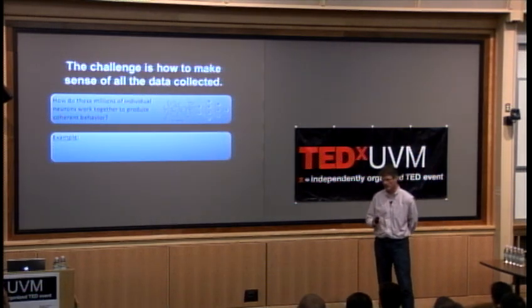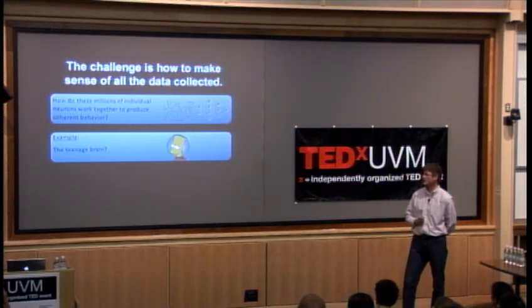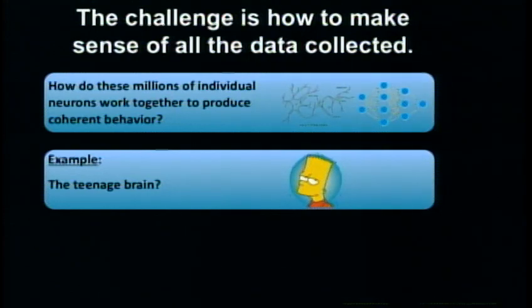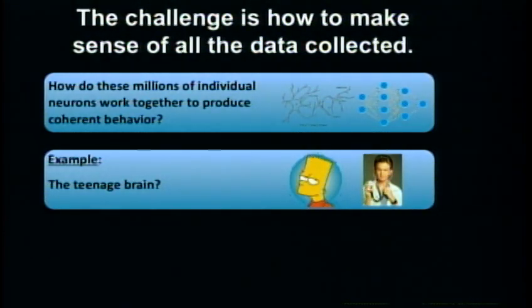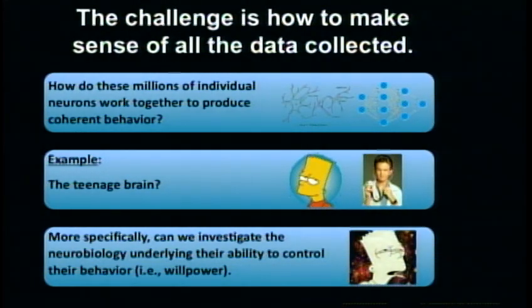Being close to Halloween, I thought I'd start with something especially frightening — the teenage brain. Adolescence is a really interesting and critical period. The specific, clinically relevant question is: can we investigate the neurobiology underlying the ability to control behavior? Very many mental health problems surface during the teenage years — think about schizophrenia, or behavior-related problems like drug use. So if we can understand the ability to control behavior, we might arrive at profound insights into individual differences.